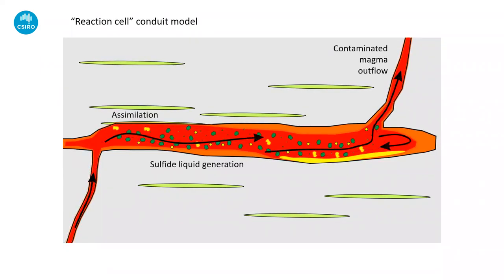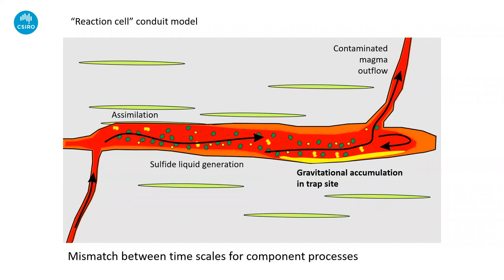That interaction results in crystallization of silicate phases, usually olivine, then the sulfide drops out in some sort of pre-existing mechanical trap site — sort of like heavy minerals being collected downstream of boulders. The contaminated and now PGE-depleted magma flows out the other end. It's a very simple and attractive model, and this has really been what we've been guided by for many years. But I think for many reasons it's time to refine this model.